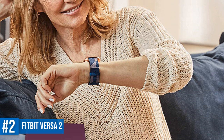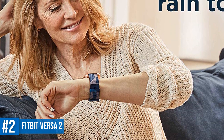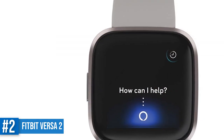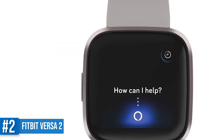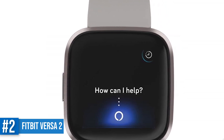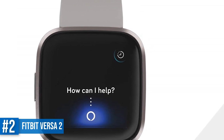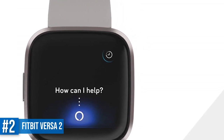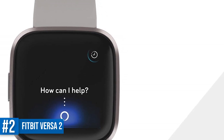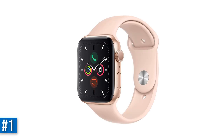Unlike the first Versa, Fitbit Pay now comes on all models. The big new feature is Amazon Alexa, which brings the smart assistant to a Fitbit watch for the first time. There's no speaker, so you'll only get text-based responses, but it's certainly nice to see Fitbit offer a Siri and Google Assistant alternative. Take note, there's also the Fitbit Versa Lite edition, which cuts music support and a couple of other features but maintains the same design for a cheaper price.